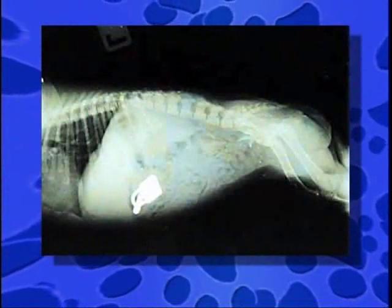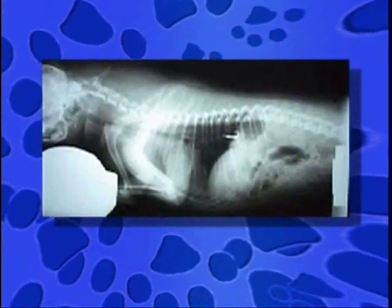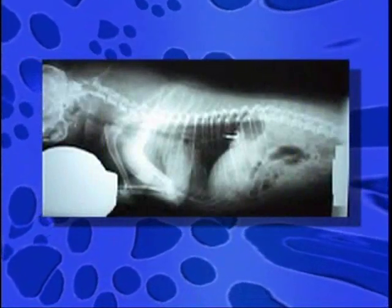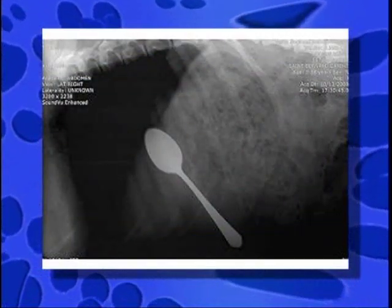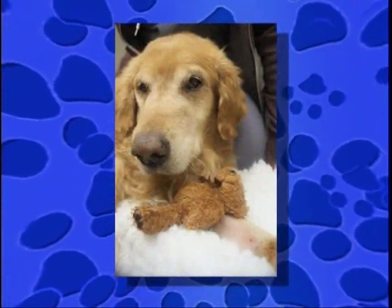A lot of what we deal with is pets swallowing things. Especially this time of year, we see lots of pets that swallow fish hooks — they'll go out fishing with their owner and inadvertently swallow a fish that has a fish hook in it. We can take that out without surgery, just by passing cameras down their throat. Other things we remove are pennies, a gold ring, a wedding band, diamond earrings — amazing things that pets will eat.